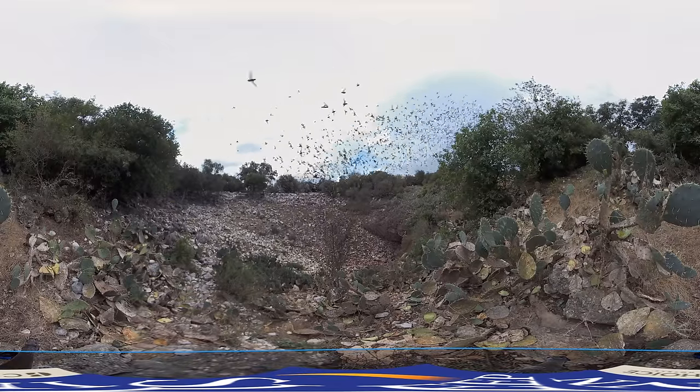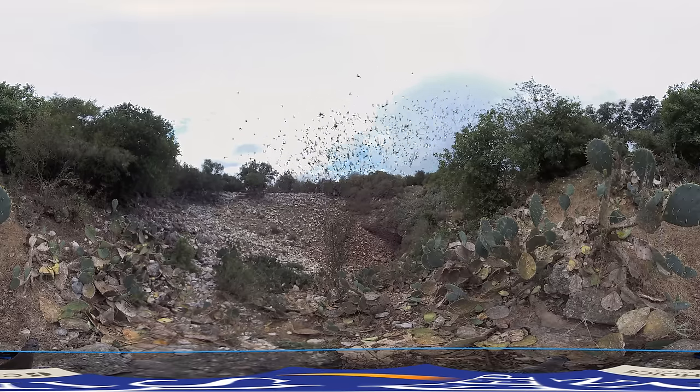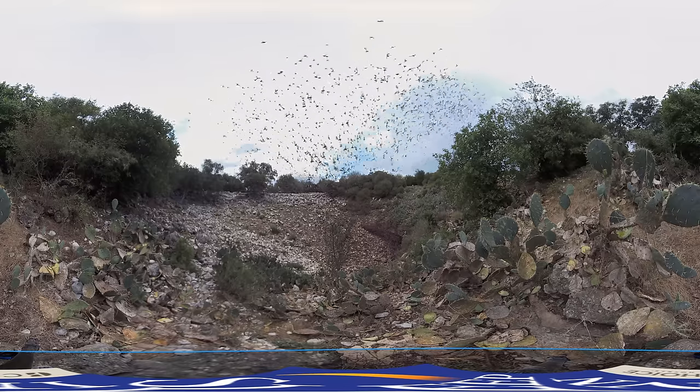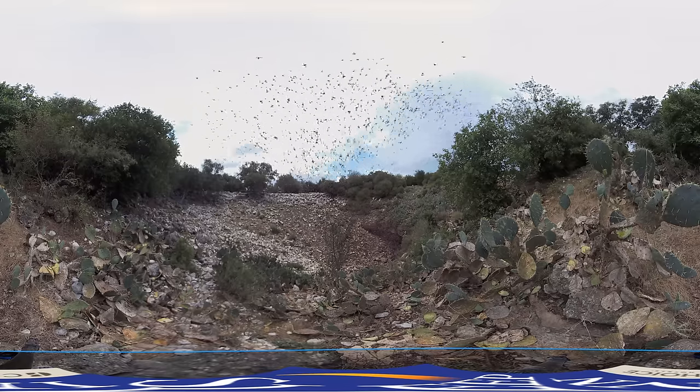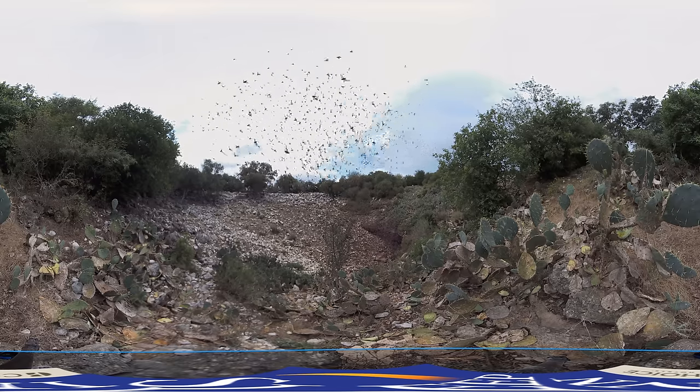We're standing up on top of the rim of the sinkhole looking down into the sinkhole — it's about 100 feet below us. What we're seeing is the vortex of bats as they spiral up to get to treetop level so they can get away from the cave.